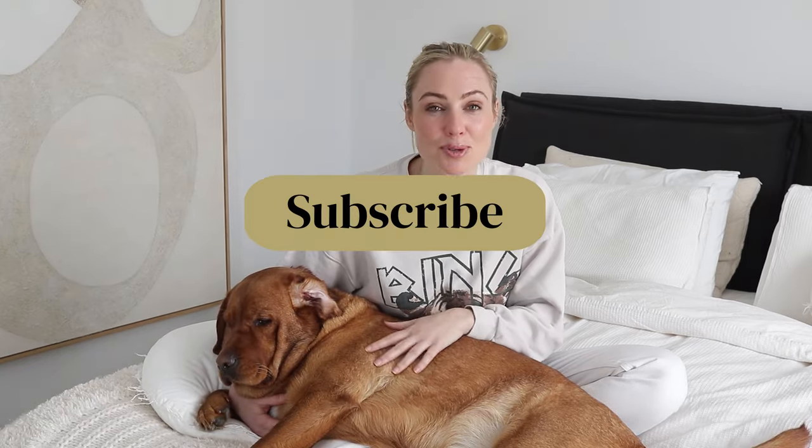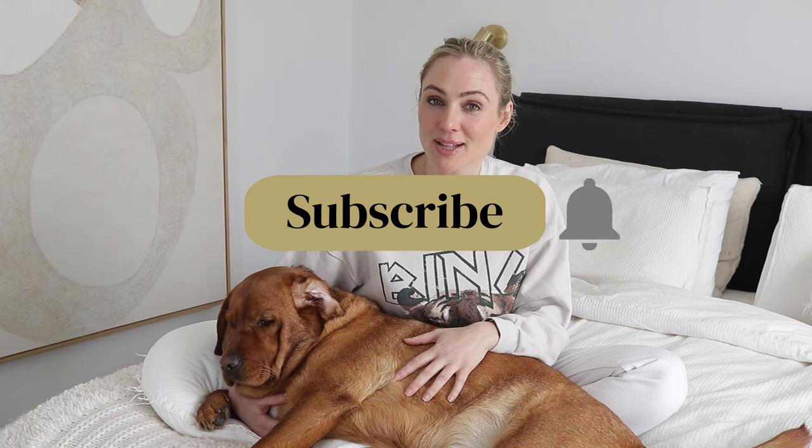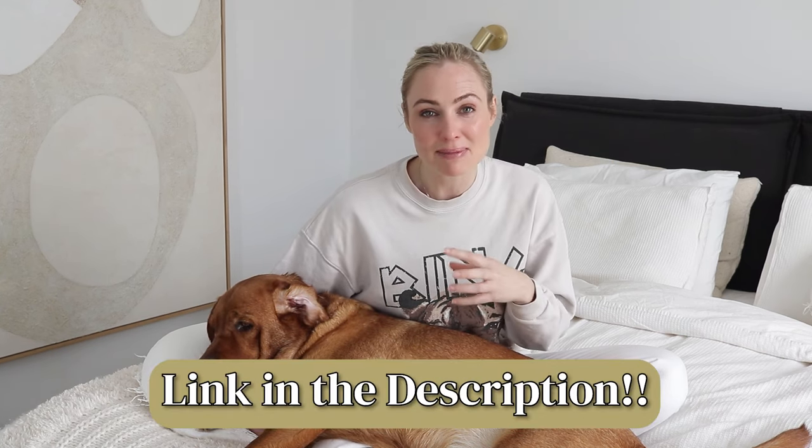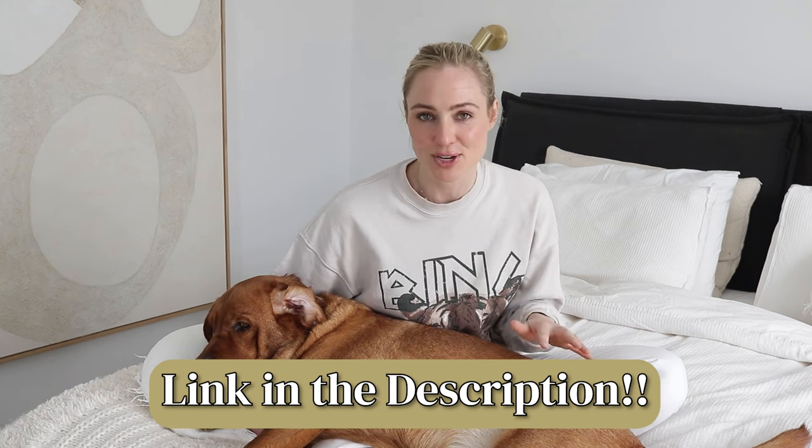Before I begin, make sure you're subscribed to this channel and that notification bell is switched on. And if you really like this video and want to learn more about managing your budget correctly, I have a free masterclass linked in my bio where I can share so much more.